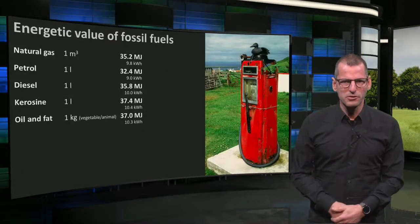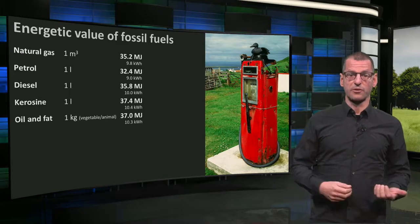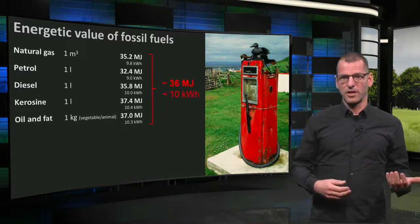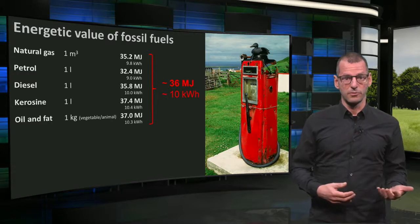Now let's have a look at fossil fuels. If you look at the energy value of natural gas, petrol, diesel, kerosene, or vegetable oil and fat, you might see a common denominator: they are all revolving around 36 megajoules, or 10 kWh as we know from the conversion factor.